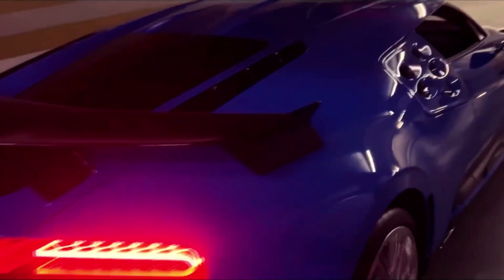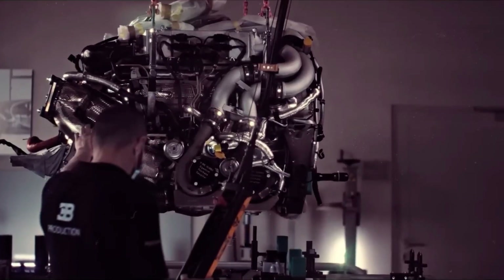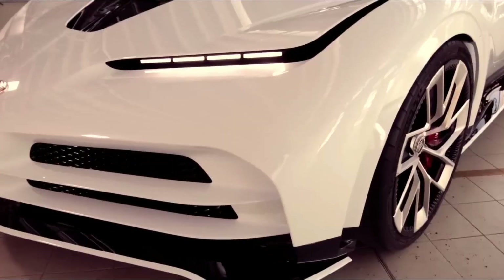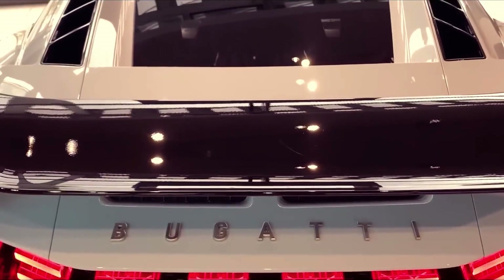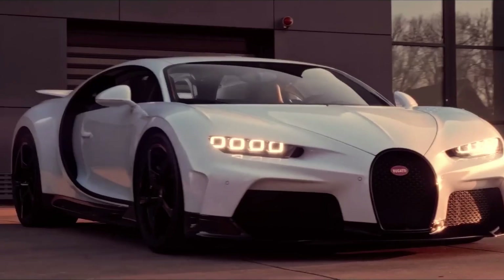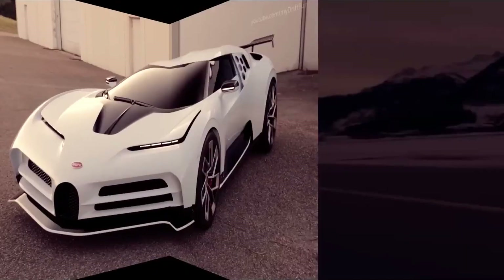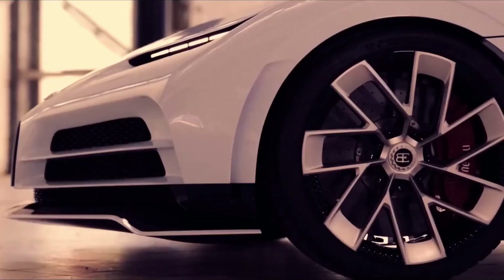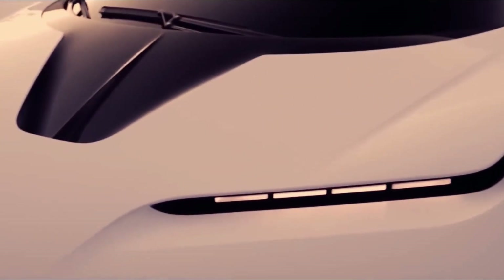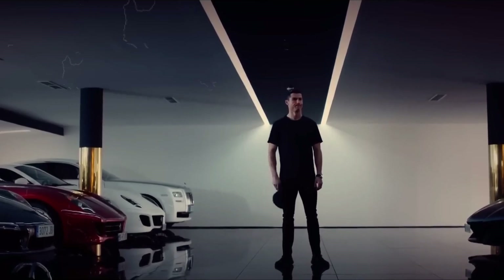And speaking of power, brace yourself for the ride of a lifetime — an 8.0-liter W16 engine unleashes a mind-bending 1,600 horsepower, propelling you from 0 to 60 in a mere 2.4 seconds. It's like strapping a rocket to your back and blasting off into the stratosphere. But owning a Chiron Pur Sport isn't just about speed, it's about status — rubbing shoulders with the likes of Floyd Mayweather Jr. and Cristiano Ronaldo. This car isn't just a mode of transportation; it's a symbol of wealth and achievement.